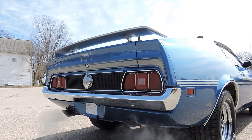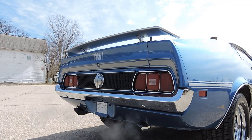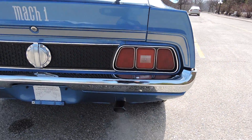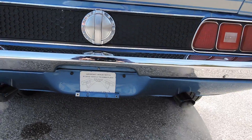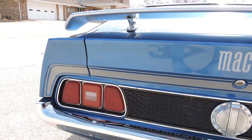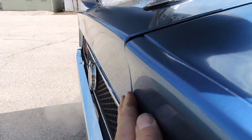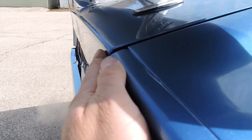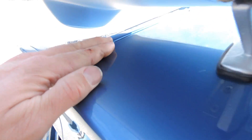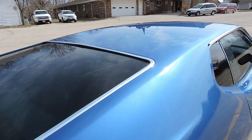Tail light lenses look original, the honeycomb looks original — there's a little bit of wear on those but still very presentable. This car looks really nice from the back end; the 351 sounds great. It's got the rear spoiler and all the silver stripes to match. The trunk lid fits very nicely, flush on both the driver's and passenger's sides.